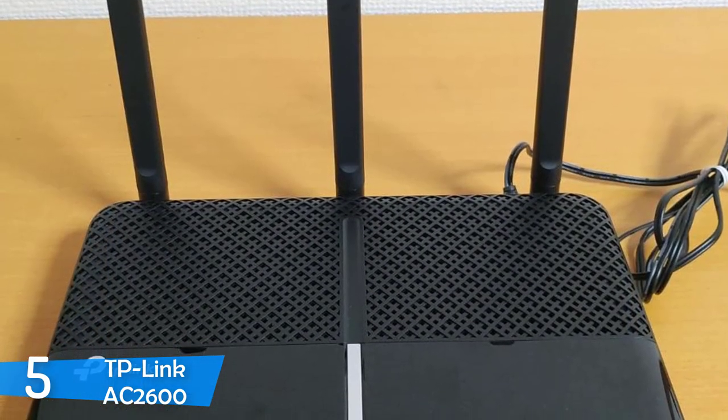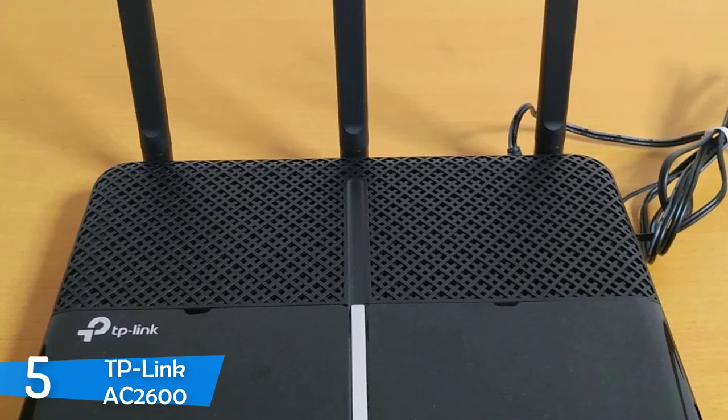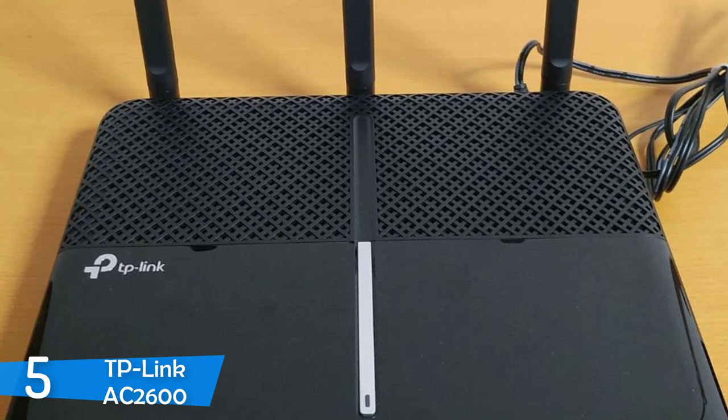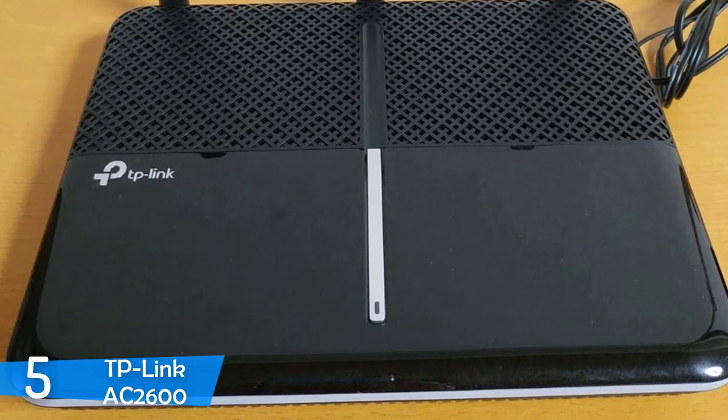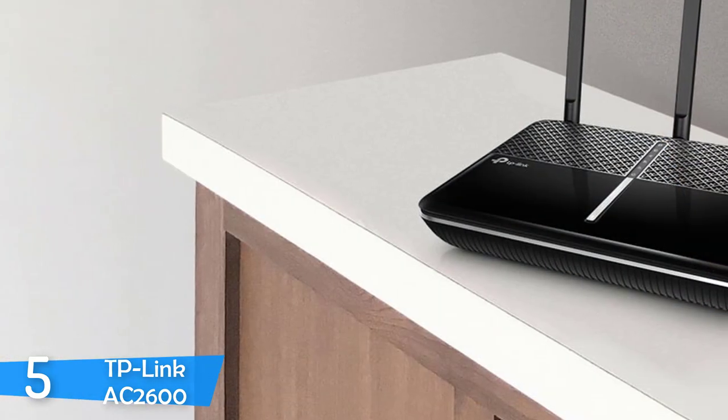The other components consist of three buttons: a Wi-Fi on/off button, a WPS button and a reset button, joined by LED indicators that will keep you informed regarding the power, internet and the status of the 2.4 and 5GHz bands.